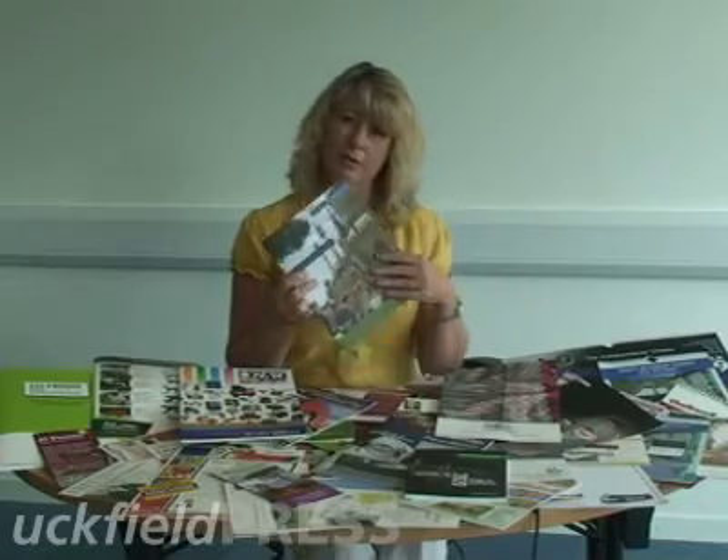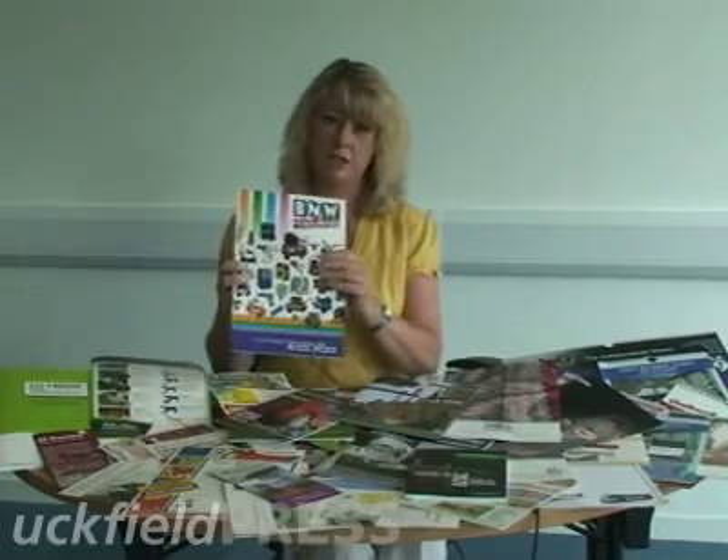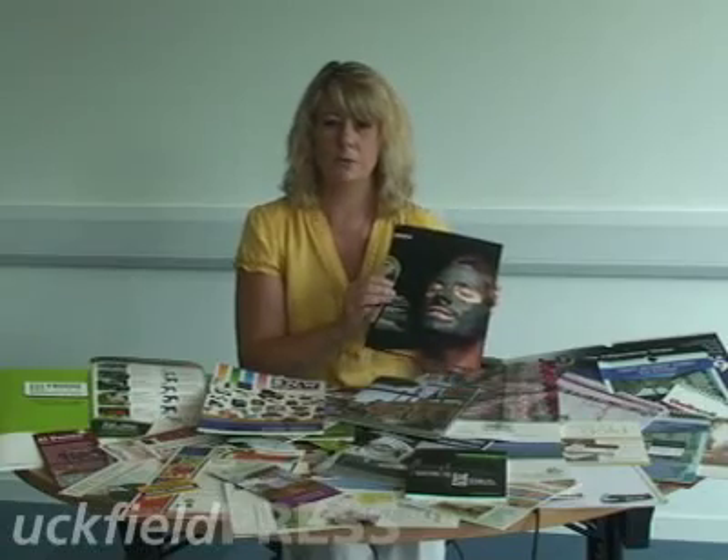There are various different types of paper and finishes. You've got matte finish, there's gloss finish, and we can also do something which is called spot UV, which brings a picture to life. If you have a business that requires brochures or booklets, then Upfield Press is the place to come.